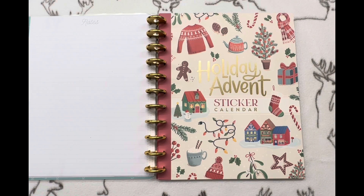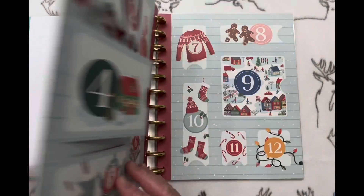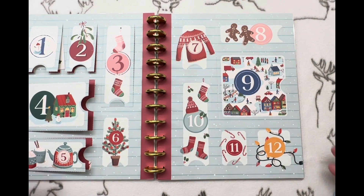Hey everybody, welcome back to Hector's channel and today we are doing day six of the Happy Planner Holiday Advent Sticker Calendar. We are almost done with this first page already, which is pretty cool. We've been getting pretty good stickers so far.